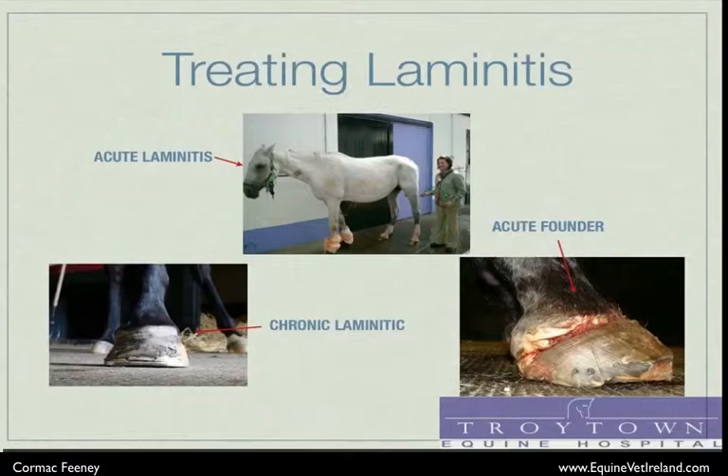The image on the bottom right is the most severe situation we can be presented with. This is acute foundering, where the hoof capsule acutely becomes totally dislocated from the pedal bone, causing severe pain. In most instances, unfortunately, this is an irretrievable situation which will result in either the death or the euthanasia of the animal.